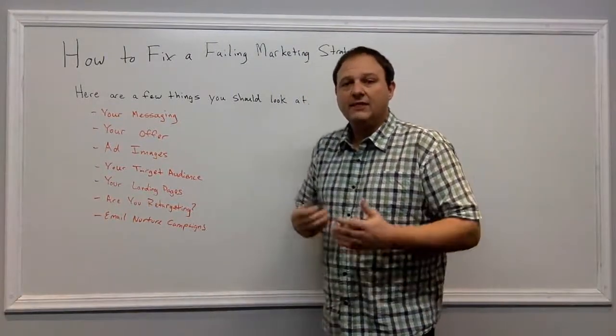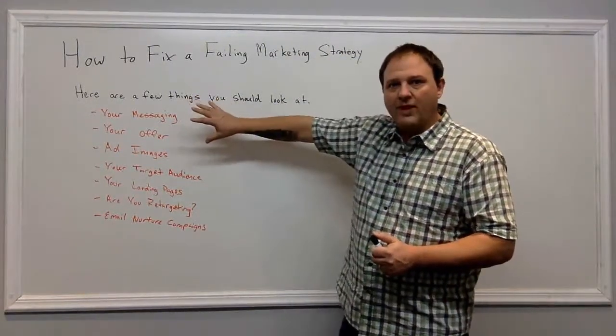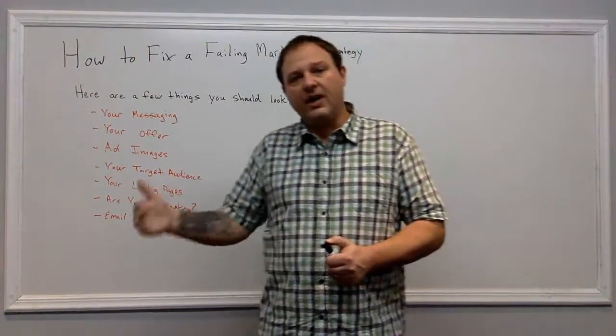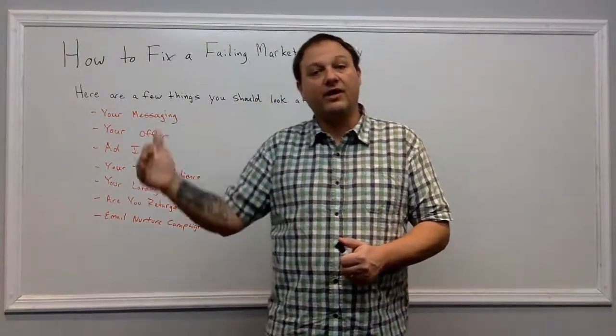Last but not least, email nurture campaigns are essential. If you're not running any email nurture campaigns, then the rest of this is kind of a waste, because you need to stay with these people. Not everybody's going to be ready to buy right then. You need to stay with them on an ongoing basis so you can catch them at the peak of their interest when they're ready to buy.